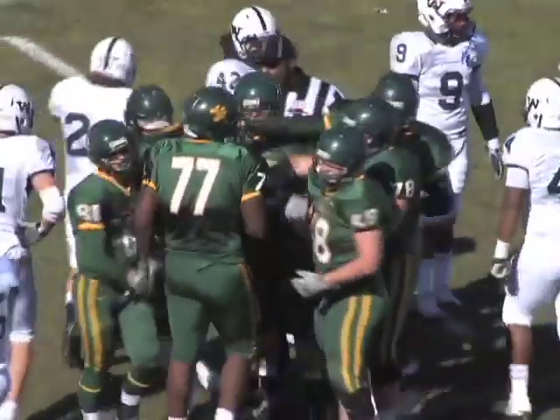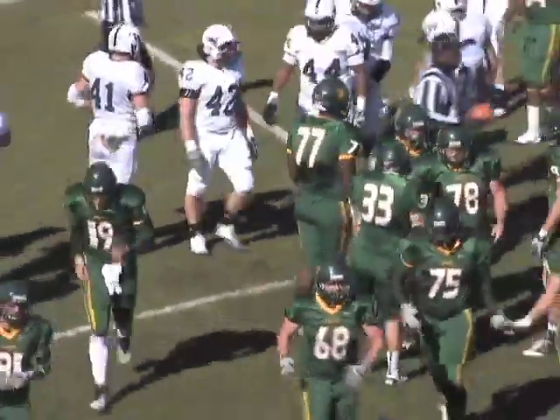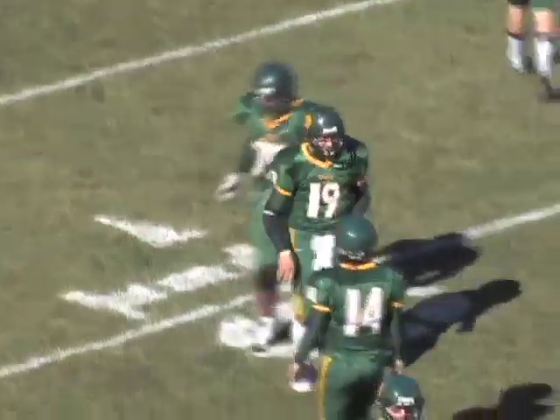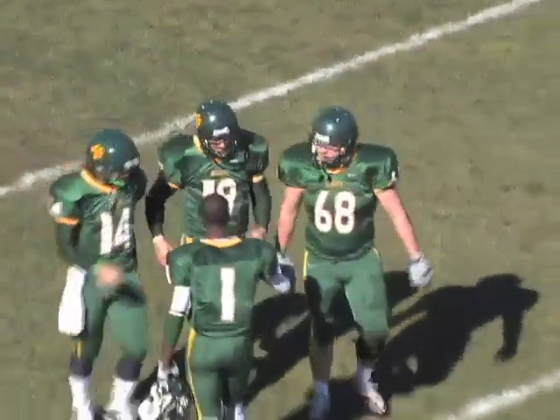That's a complimentary play to when they go quads or four-wides and try to hit Cody — read the safety. A complimentary play to that is the quarterback draw. It looks like an empty set.